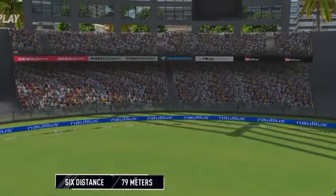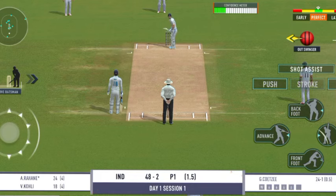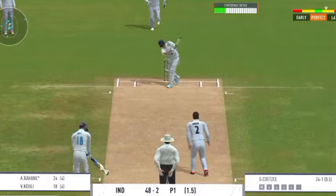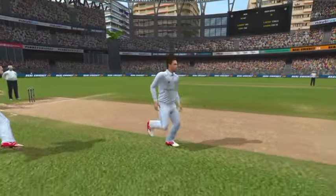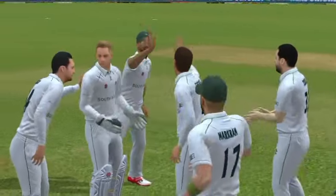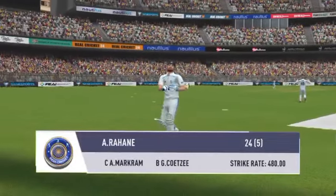Gorgeous shot, right from the middle of the bat. Exceptional — what a catch! Full marks for the catch. The fielding side is ecstatic after that breakthrough. Looks frustrated as he takes a long walk back to the pavilion.